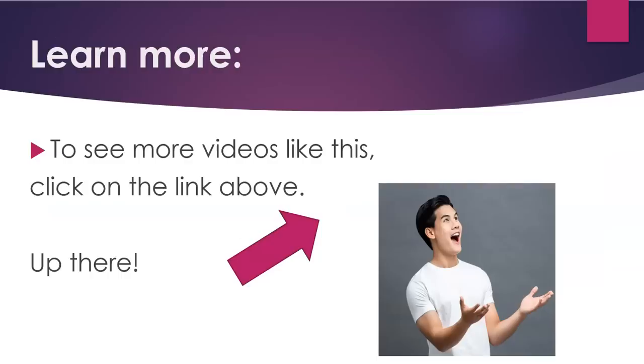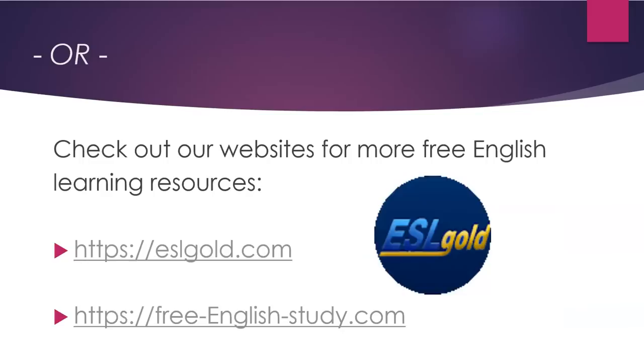To see more videos like this, click on the link above, or check out our websites for more free English learning resources: eslgold.com and freeenglishstudy.com.